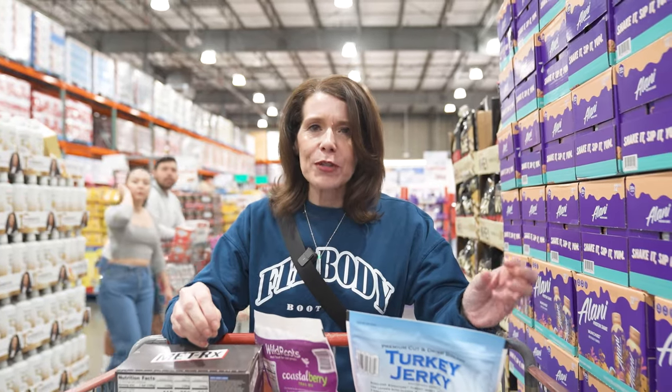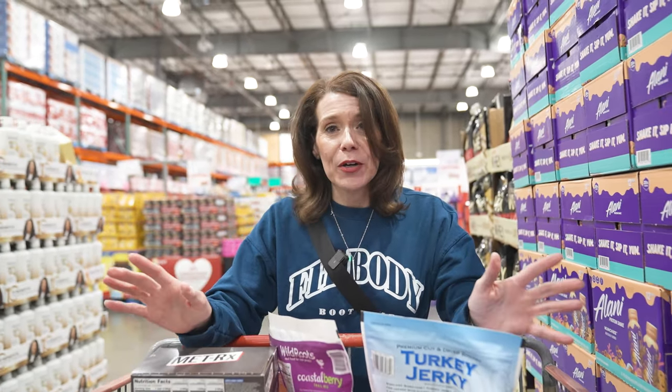We've gotten some proteins, carbs, fats, delicious treats, and snacks that'll get us through those hard days this week. Sundays are great to regroup, get to Costco, get what you need, and get on with your week. Make sure you have a protein, a fat, and a carb at all of your meals — make it easy, quick, affordable, and healthy to make your week better the whole time.